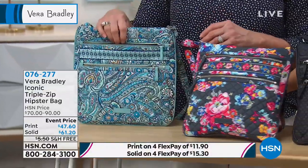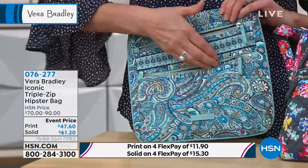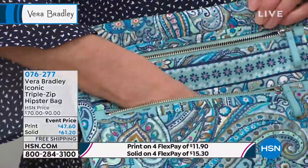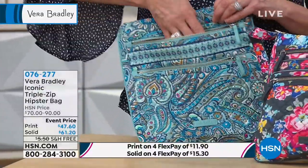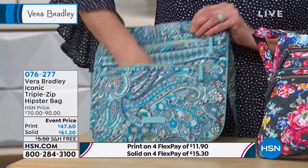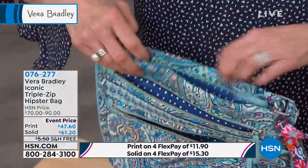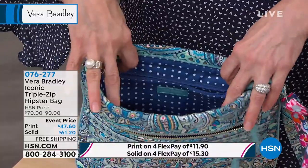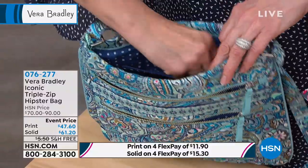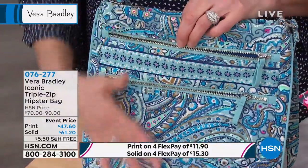Let's walk through all the functionality and all the pockets. So it is the Triple Zip Hipster — we have these full-size pockets on the front, perfect for stowing everything: your cell phones, your keys, your sunglasses, and then another one here. You can see how far these go down — both of them are full-size pockets on the front. And then the third zip is of course the top zipper here. Inside, you have room for a full-size wallet. You have a zip pocket in here as well, great for lipsticks or anything you want to keep secured. It's just a nice length of a bag that really does hold quite a bit.